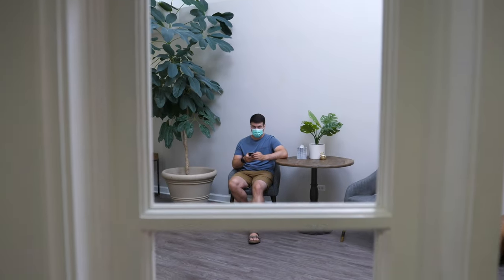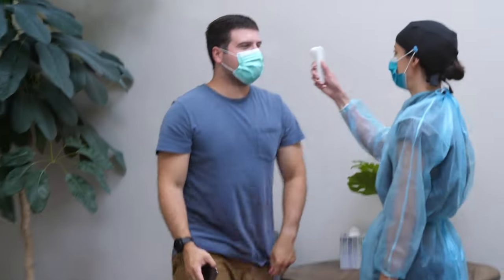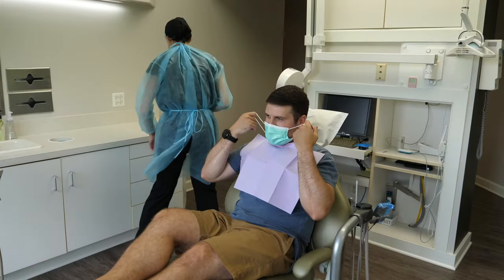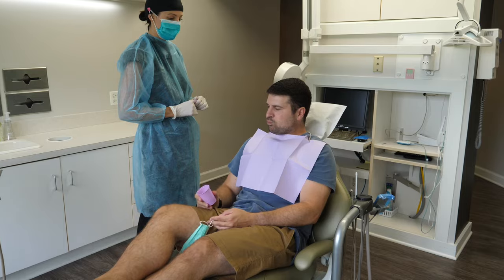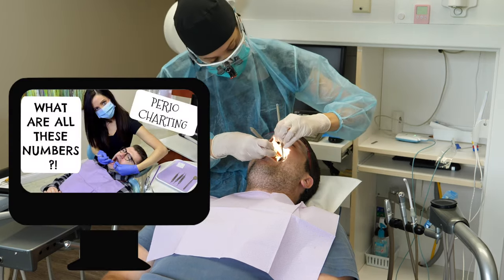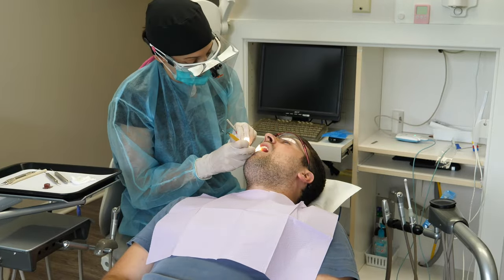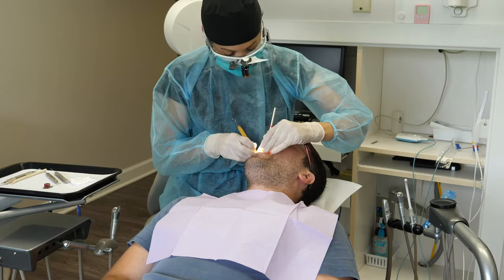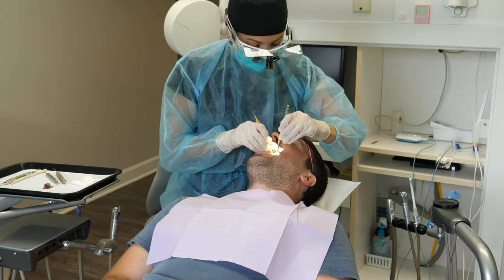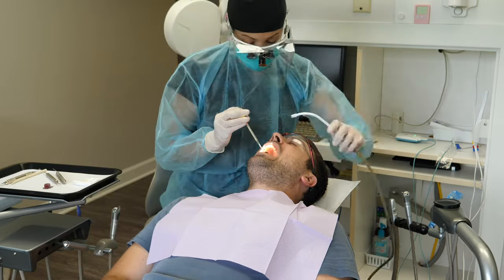Then my first patient arrives. I greet them in the waiting room, take their temperature, and walk them back to my operatory. I have them remove their mask, put their bib on, and give them the pre-rinse. If they're due for x-rays, we take those. Then we check their gums via perio charting and clean their teeth. A regular adult prophy is a routine six-month cleaning for someone with healthy gums and minimal buildup. Many of my patients are six-month re-care patients, though I also see patients every three or four months depending on the health of their gums and level of buildup.